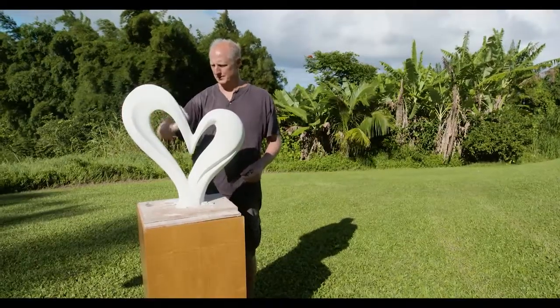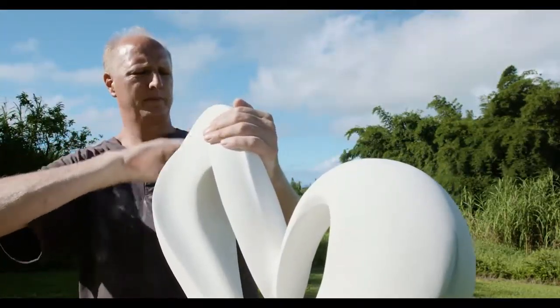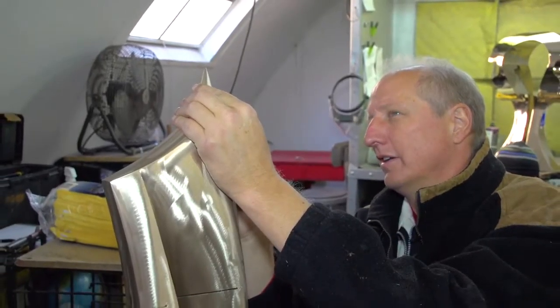I want these artworks to take people to that place that is totally alive. To me, each piece is an opportunity to infuse what the Hawaiians called mana, or life force energy, into the piece. Whenever I start an artwork, that's what I'm aiming for.